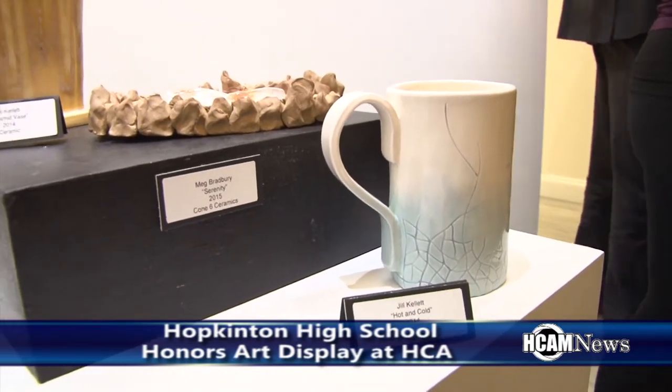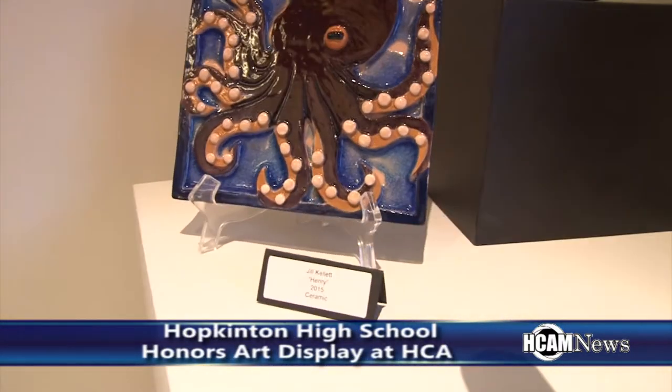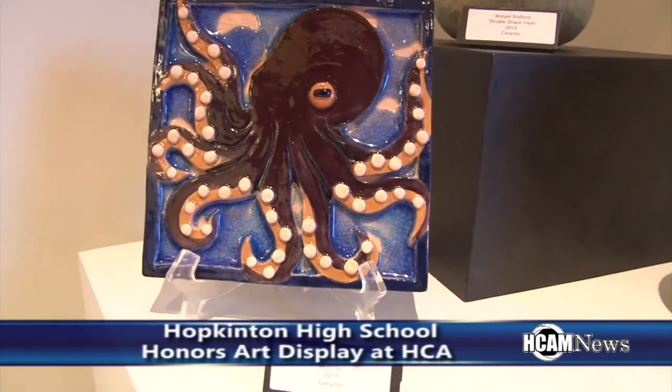So this is the honors exhibition that takes place every year, and it's actually something that we use as one of the most authentic forms of assessment at the high school. It's an opportunity for some of our upper level students to have the experience of installing a gallery show and promoting it, arranging the works in the gallery, preparing for it. It's a pretty cool thing — it's kind of nice for them to feel what it's like to be an artist working in a community.